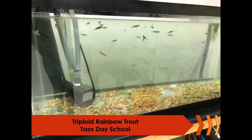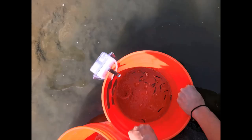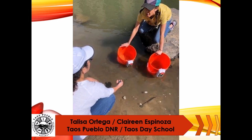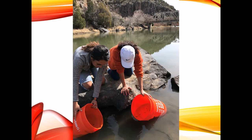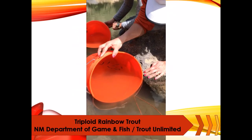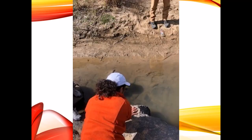From North Central New Mexico, we have Talisa Ortega with Taos Pueblo Division of Natural Resources, and Miss Clarina Espinosa from Taos Day School, who are out near the John Dunn Bridge on the Rio Grande. They released trout hatched by middle school students from Taos Day School. They made sure to acclimate the trout to the river's temperature by placing the buckets in the river water and patiently waiting. Miss Espinosa didn't think the trout wanted to leave — even with some gentle encouragement, some still seemed to like the safety of the bucket. Miss Espinosa was very sad to say goodbye to the trout, and it was hard not having the students there to give them a proper send-off.